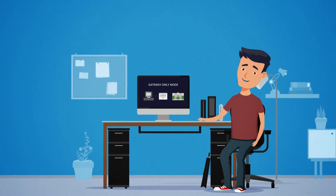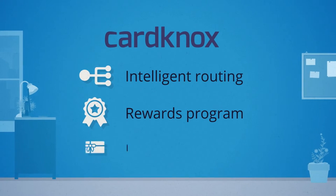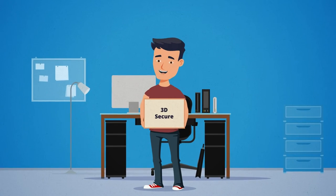Mike learns about all the other benefits of CardKnox. He gets intelligent routing, a built-in rewards program, and integrated gift cards. Plus, he connects his website portal with CardKnox and gets a world of features. Mike is happy.